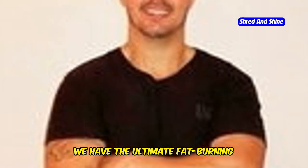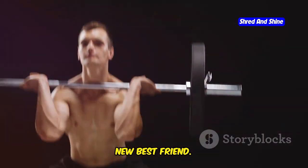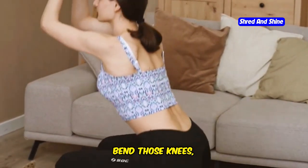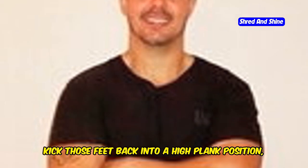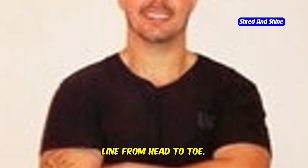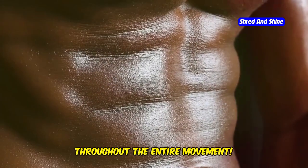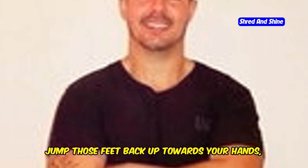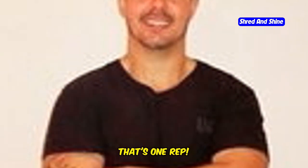First up, we have the ultimate fat burning exercise: burpees. Start standing with your feet shoulder-width apart. Bend those knees, squat down, and place your hands on the floor in front of you. Now kick those feet back into a high plank position, making sure your body forms a straight line from head to toe. Do a pushup, lowering your chest towards the floor, keeping your core engaged. Push back up to a plank, jump those feet back up towards your hands, and explode upwards in a powerful jump, reaching your arms straight overhead. That's one rep.